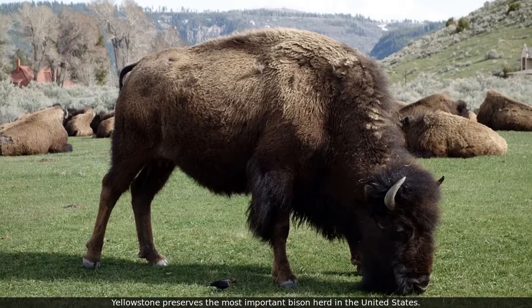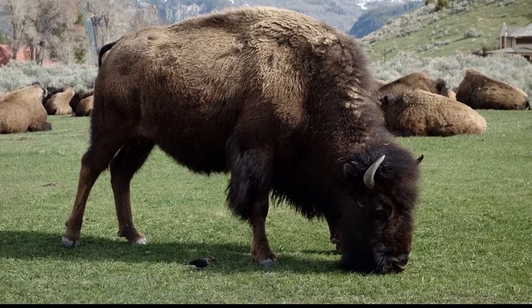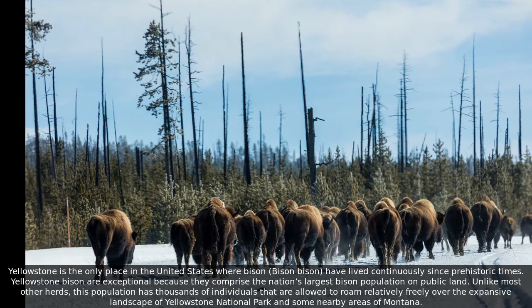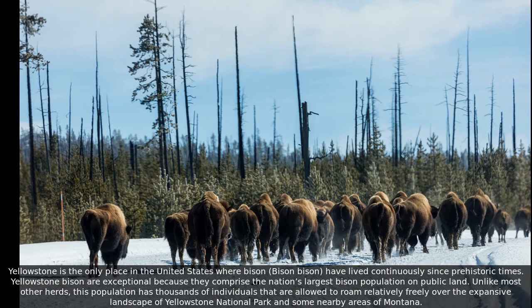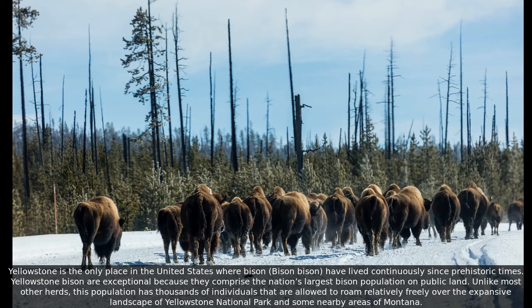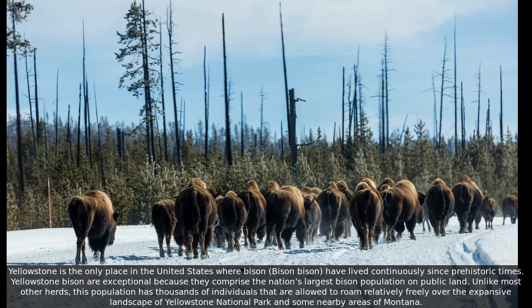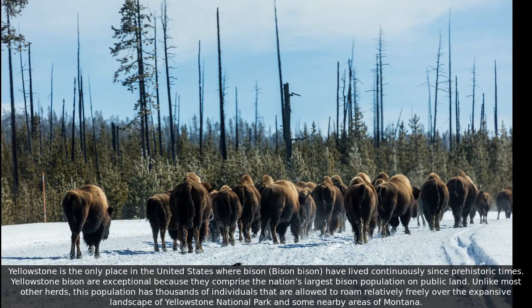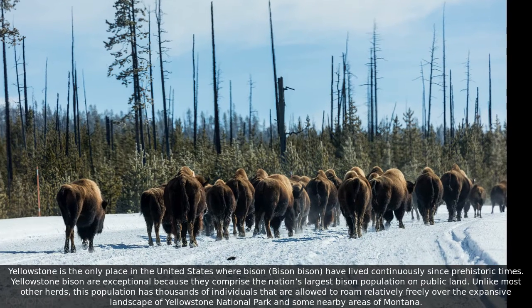Yellowstone is the only place in the United States where bison have lived continuously since prehistoric times. Yellowstone bison are exceptional because they comprise the nation's largest bison population on public land. Unlike most other herds, this population has thousands of individuals that are allowed to roam relatively freely over the expansive landscape of Yellowstone National Park and some nearby areas of Montana.